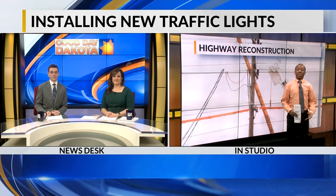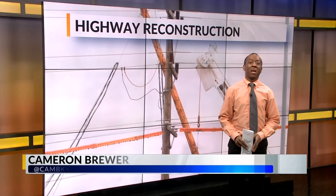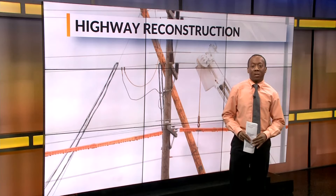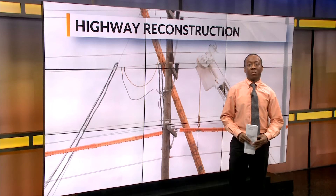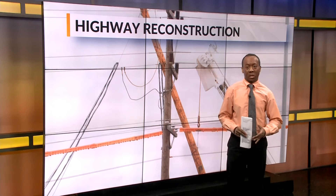Good morning, Josh and Alicia. One of the most dangerous intersections in our area is about to get a much-needed improvement — a new four-way traffic light. The intersection between Memorial Highway and 3rd Street Southeast, also known as the Strip in Mandan, sees a lot of traffic. Almost 15,000 vehicles pass through every day. Unfortunately, it's also one of the most dangerous intersections.